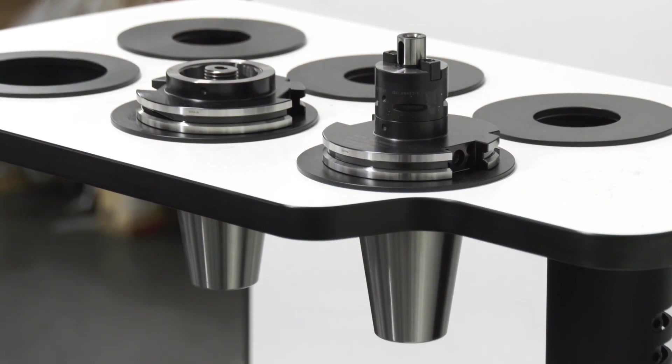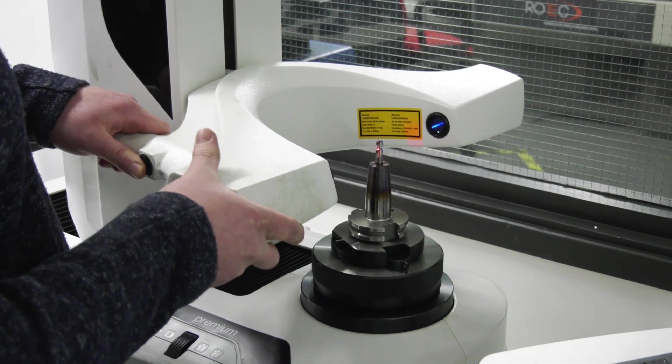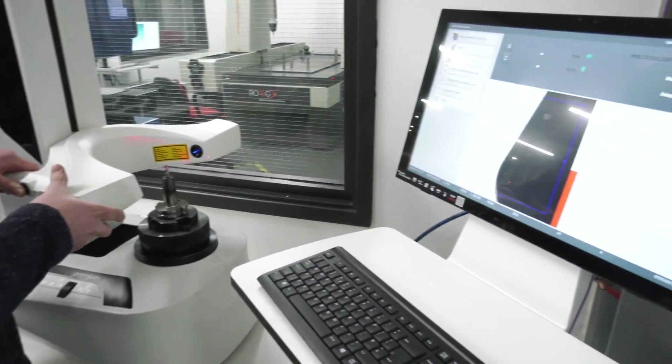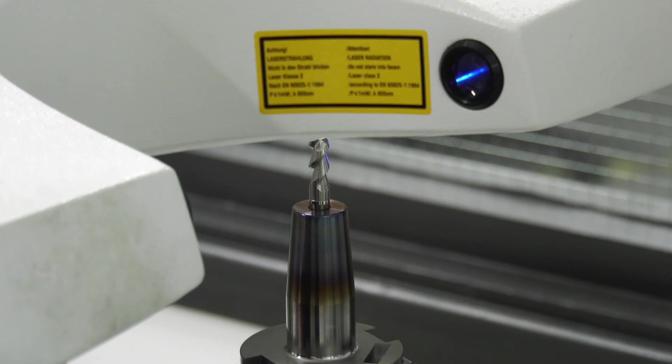Before, here at Rotec, we always had a more basic version of a pre-setter. Also, the machines are all fitted with lasers and touch setters that we use to set the tools in-cycle on the machines.